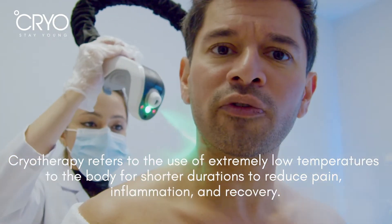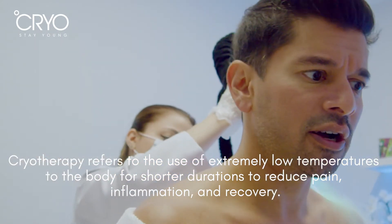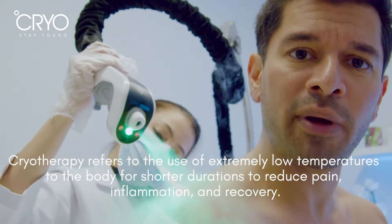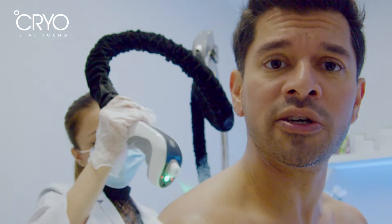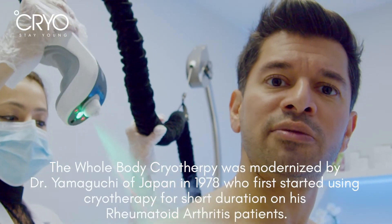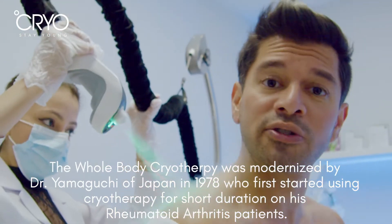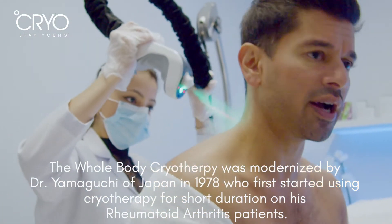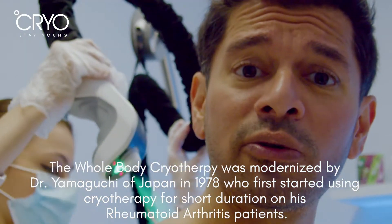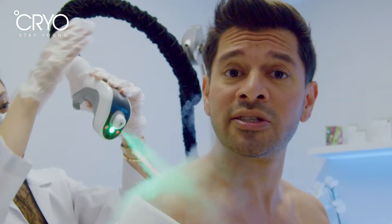This form of cryotherapy — going down to these extreme temperatures — was first invented by a doctor in Japan called Dr. Yamaguchi. Dr. Yamaguchi was trying to treat his patients who had arthritis, and instead of using an ice pack or ice in general, he wondered how he could reduce the amount of time patients had to spend doing ice therapy treatment.